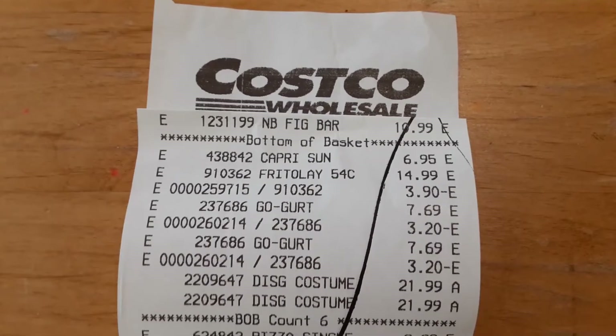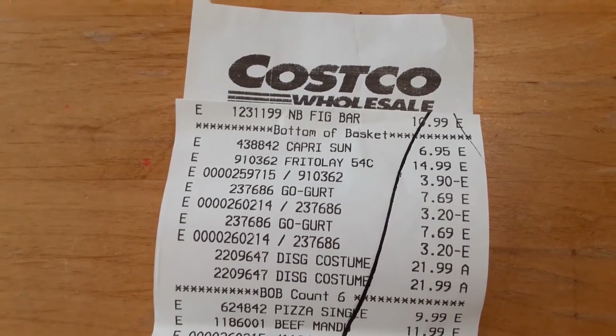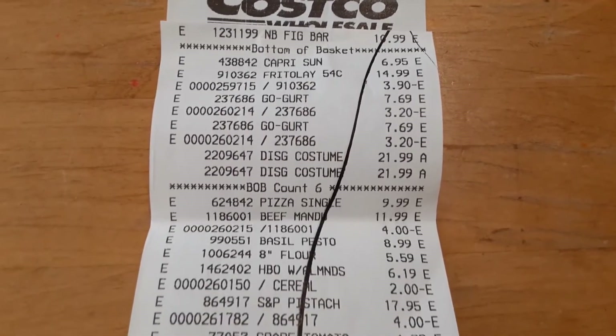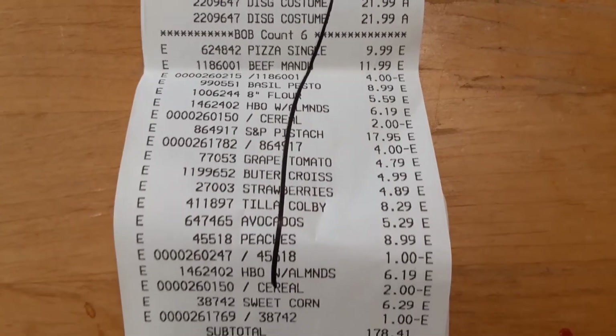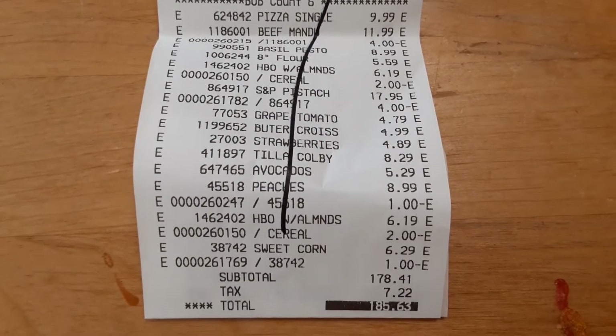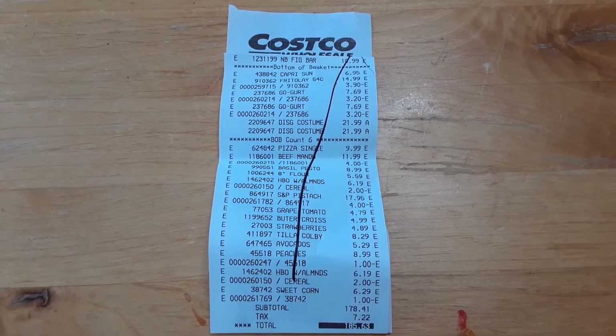With our special costumes — which were pretty expensive for costumes — but with all of that, here is our receipt. We went a little bit over budget but we did get things for back to school, so we spent $185.63. Great day at Costco — tons of people there. Hope you have a wonderful day.